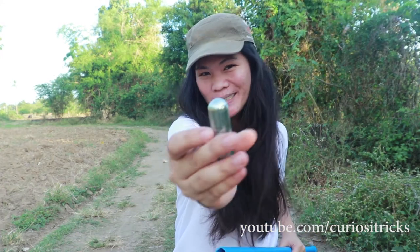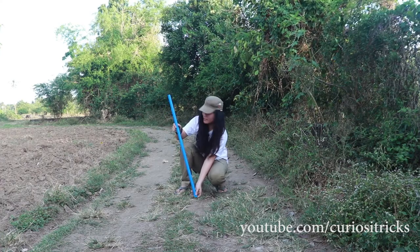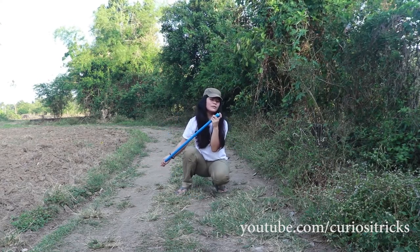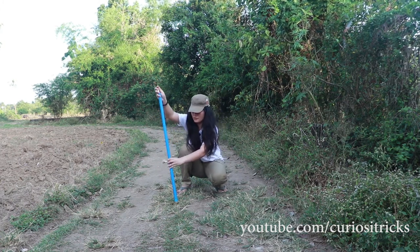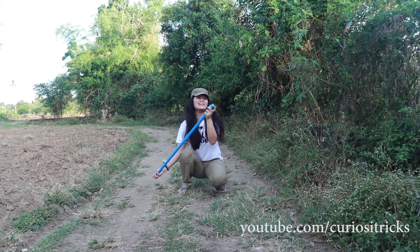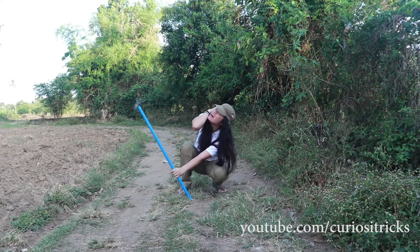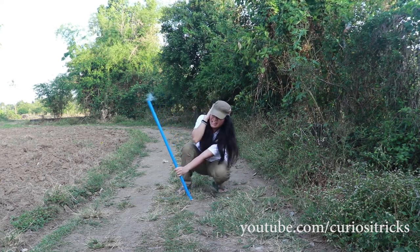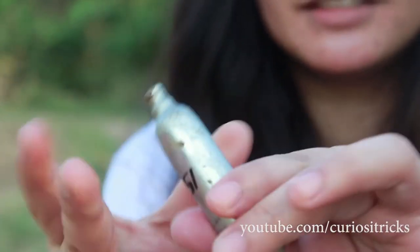We're gonna try again with another CO2 rocket. Let's go! It went so far! Here's our cartridge — and it got cold again.